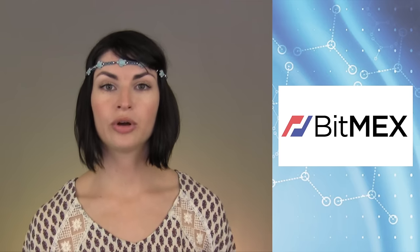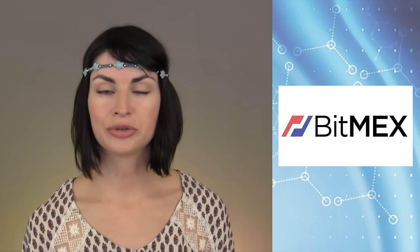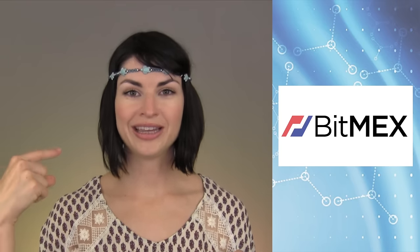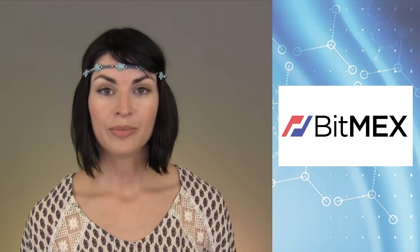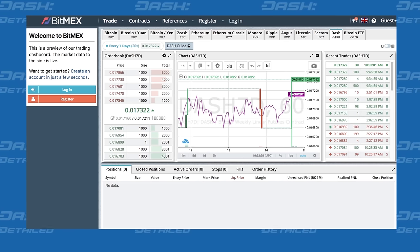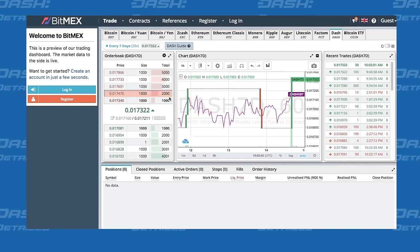Elsewhere, the online exchange and trading platform BitMEX has just enabled Dash derivatives. If you know next to nothing about the legacy fiat economy, like myself, you may wonder what that means. Well, apparently it means that people will be able to use Bitcoin — not Dash, but Bitcoin — on BitMEX to make bets about Dash's future prices.